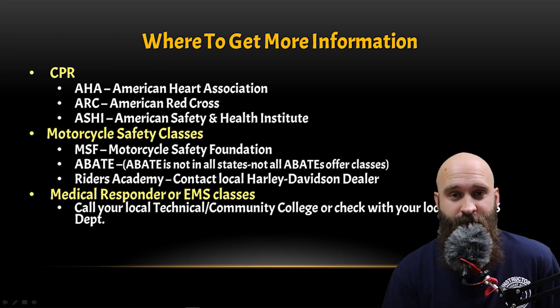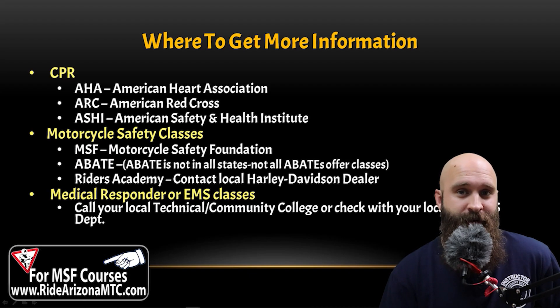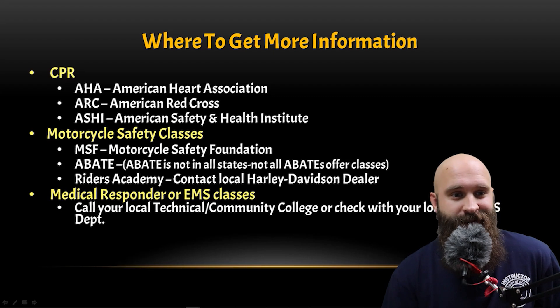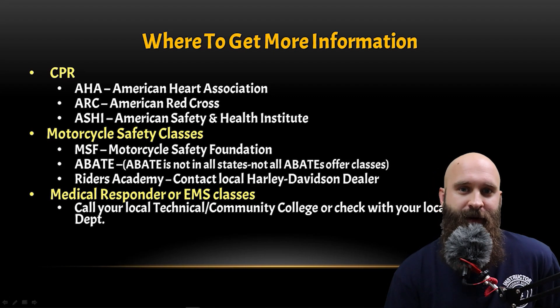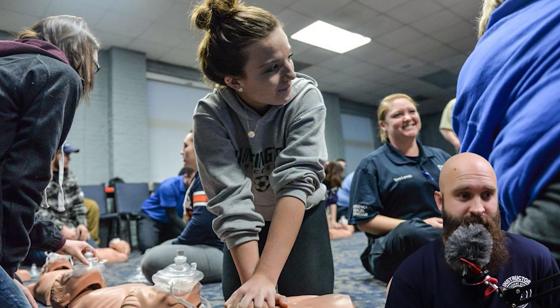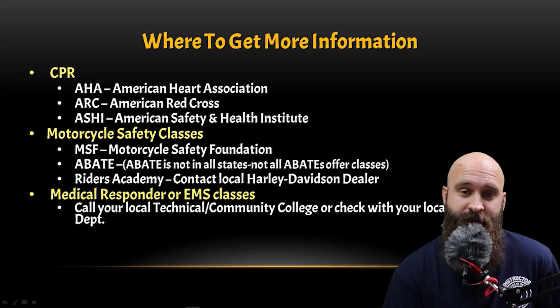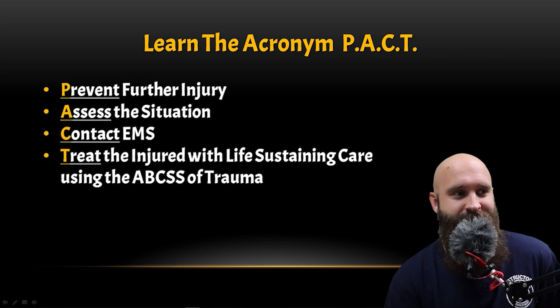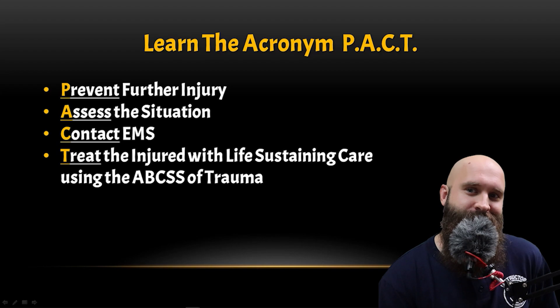I'm an MSF rider coach for Riders on MTC, so if you'd like to come out and train with me in Arizona, there you go. If you want to go further and get more training, maybe take an EMS class or a first responder class at your local college, or see if your local fire department puts anything on. Learn the accurate impact, prevent further injury, assess the situation, contact EMS, and treat the injured with life-sustaining care using the ABCSS of trauma.